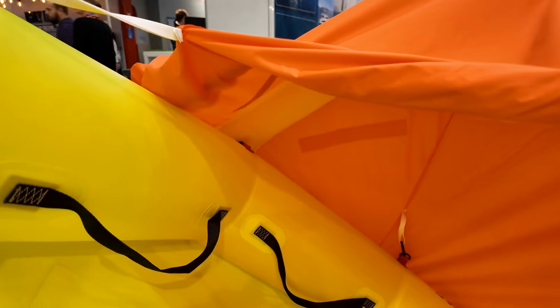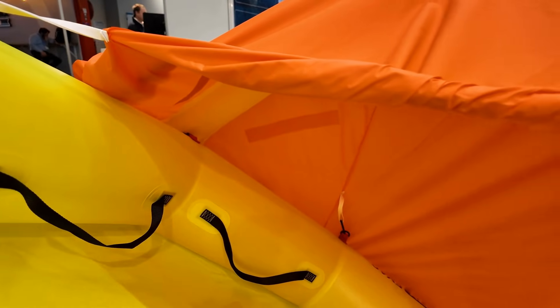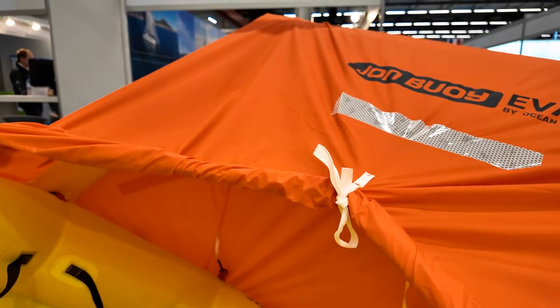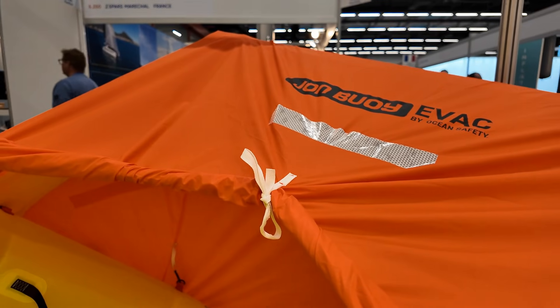At METS Trade 2025 with Alistair Hackett of Ocean Safety, we're looking at the John Boy Evac — a product that bridges the gap between a personal flotation device you might throw overboard for a man-overboard situation and a full-blown life raft.